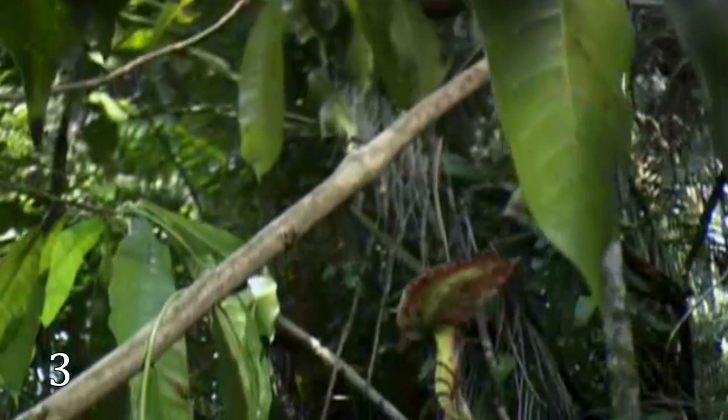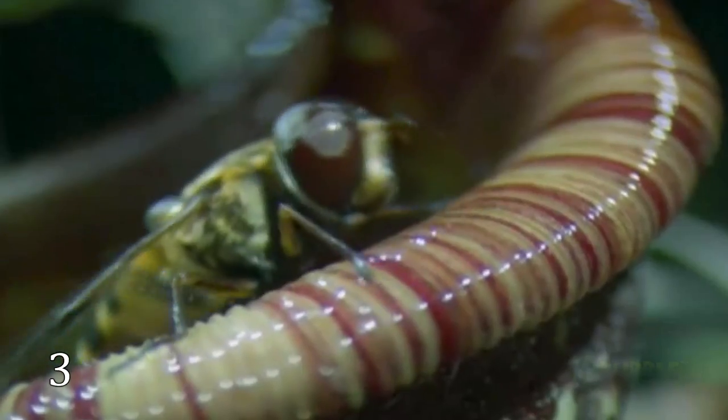The corkscrew plant is also a genus of carnivorous plants which grows in Africa and Central and South America. It has two types of leaves: photosynthetic foliage leaves and subterranean leaves used to trap prey.